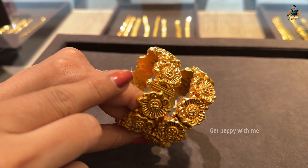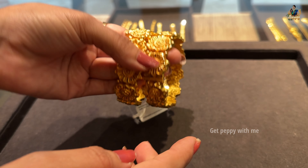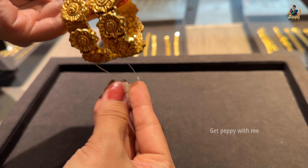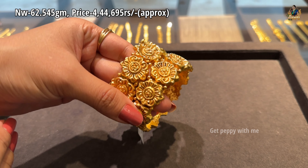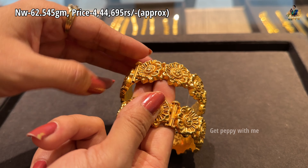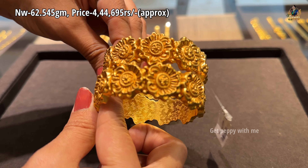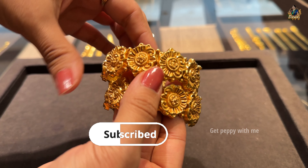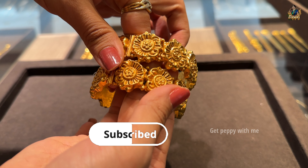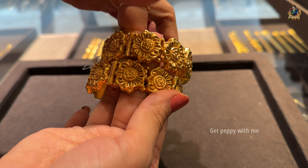Next is a broad kada bangle with big flower designs and screws, so it is highly adjustable and durable. There is also a little kundan work in this piece. Net weight is 62.545 grams and the price is ₹4,44,695 rupees approximately. It's a quite unique but stylish pattern which you can definitely explore at the Panjagutta store of Reliance Jewels.